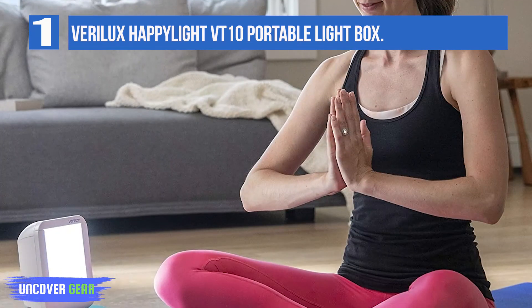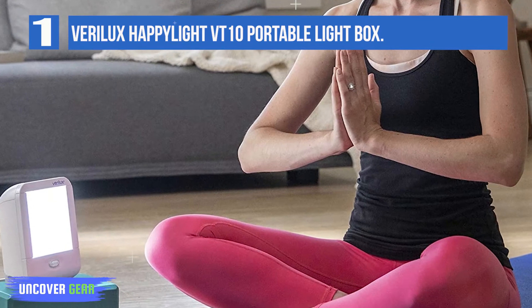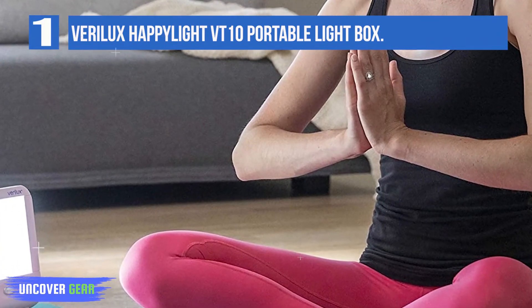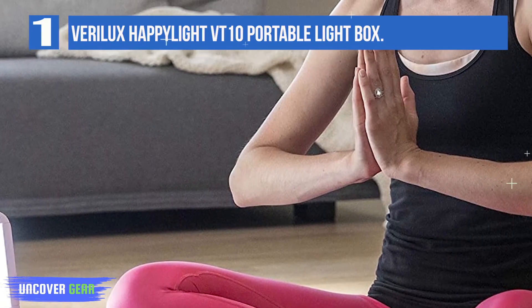The Happy Light Compact Light Therapy Lamp delivers a powerful 10,000 lux to provide you with a daily sunshine boost. It fits easily into a backpack or briefcase with a durable design that makes Happy Light Compact an easy solution for on-the-go light therapy.